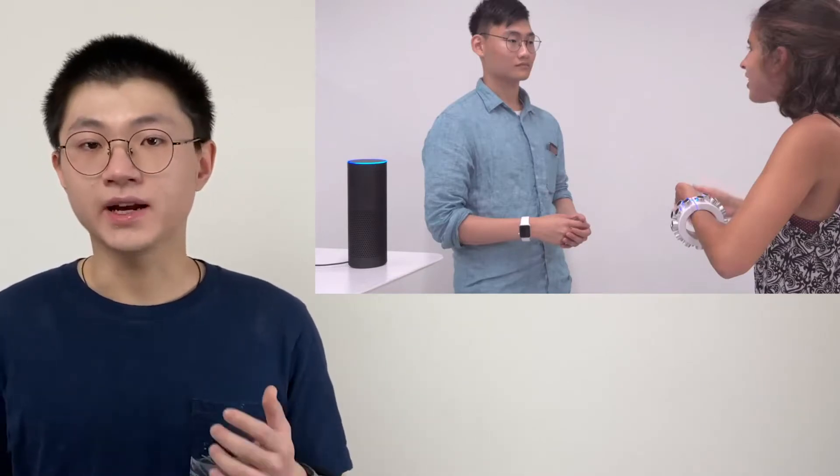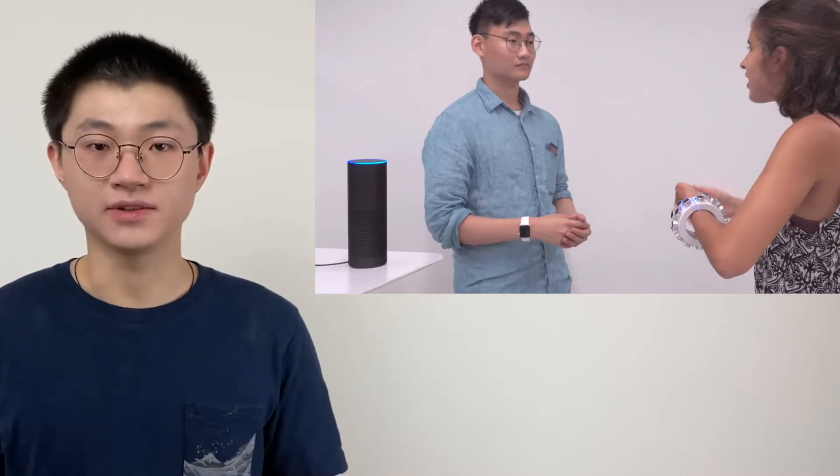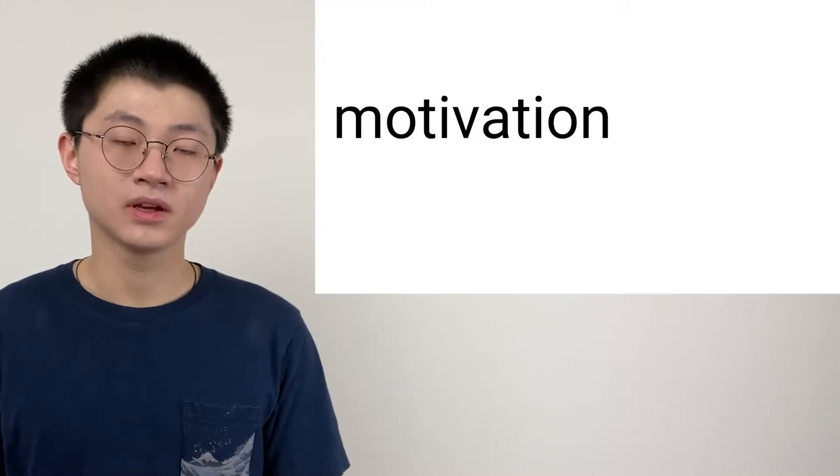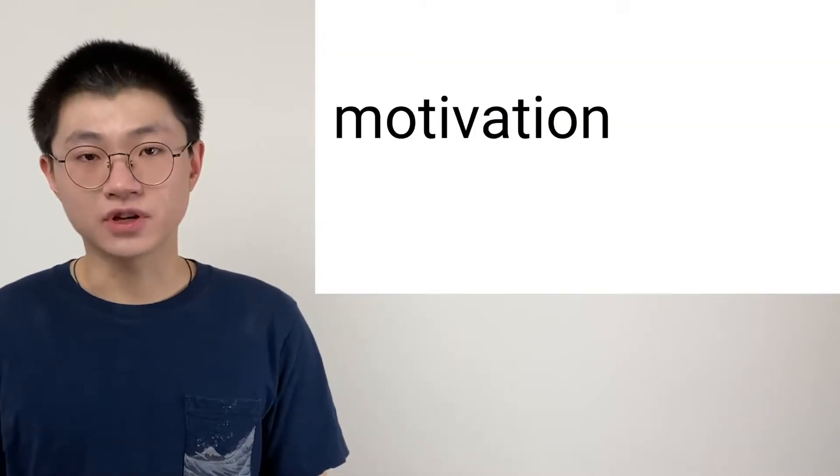They are still having normal conversation. This is because the noise is something that only the microphones can hear, but not humans. Today, microphones are everywhere, like the voice assistant right here.